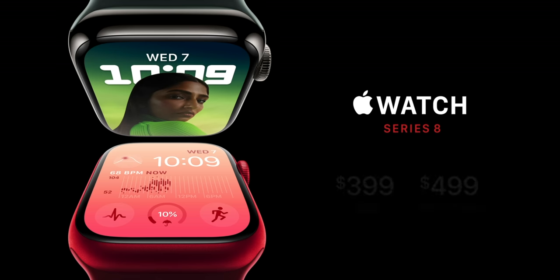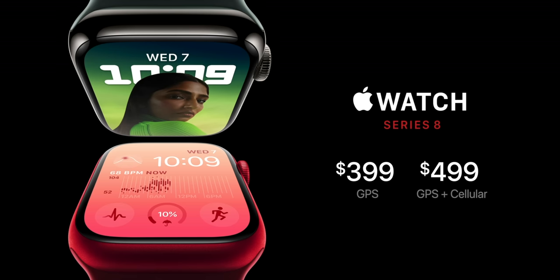Same price — $399 for GPS only, $499 for cellular. But then there's a new watch at the high end: the Apple Watch Ultra.